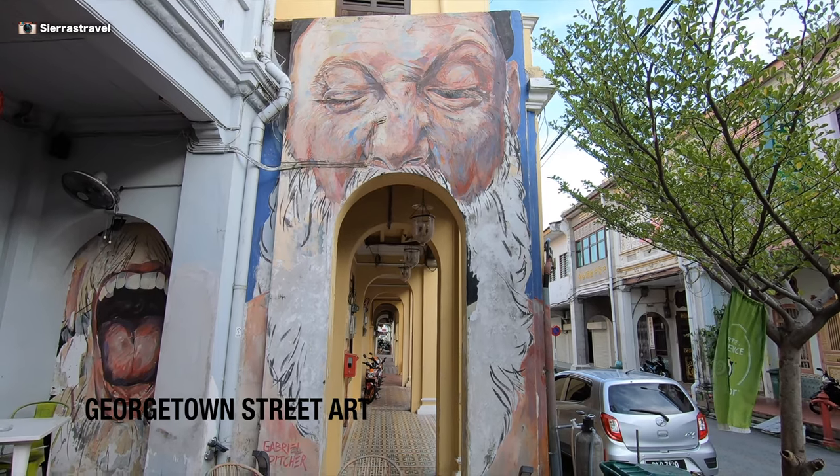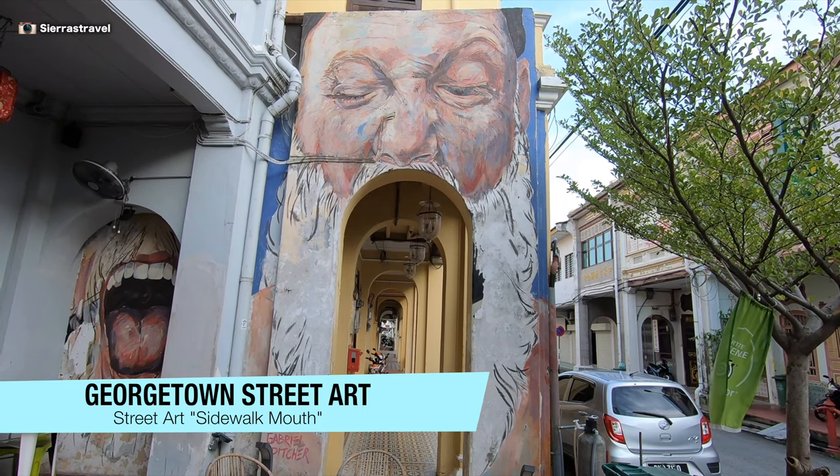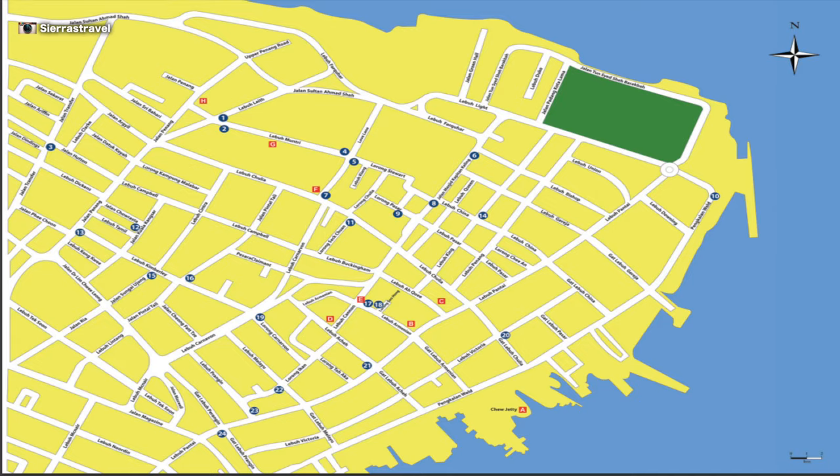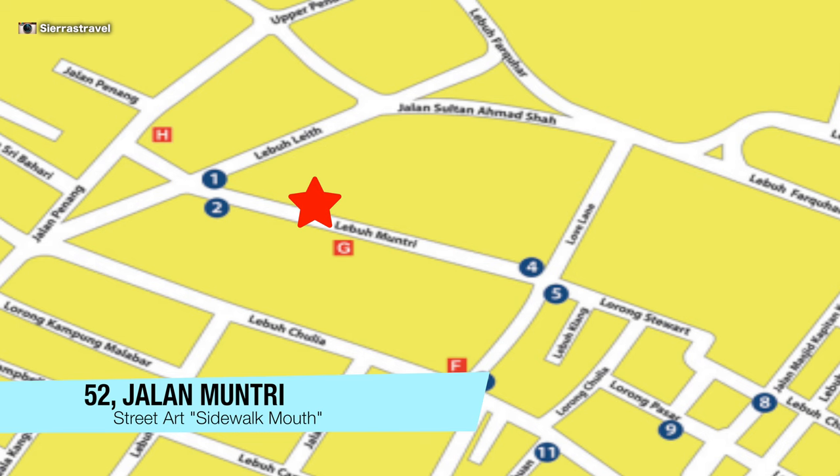Next up is Sidewalk Mouth. I love this one for how much it blended in with the street. Get a picture near the mouth and near the face. It's located on Mun Tree, just past the Chinese Hainan Temple. Look carefully — it's easy to miss.